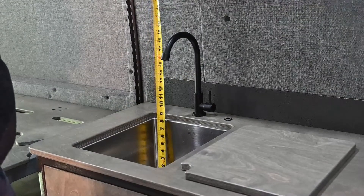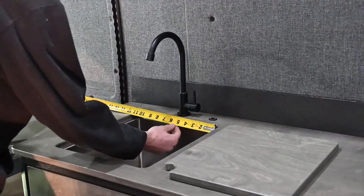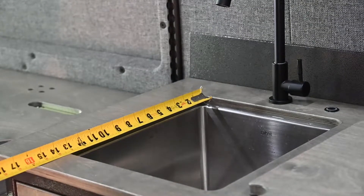The Aerie van also features a sink in the galley that's eight inches deep, about 11 inches wide, and about 14 inches in depth.